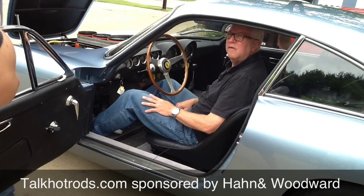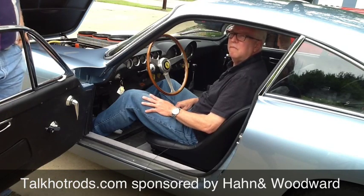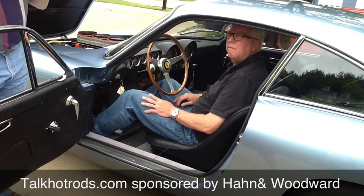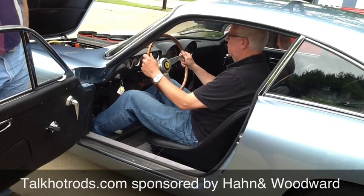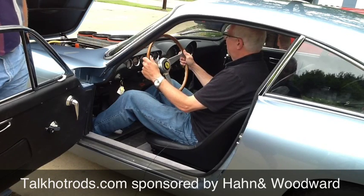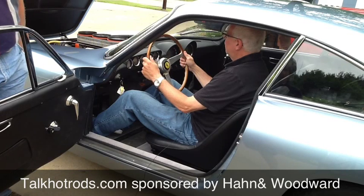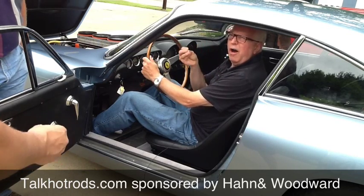This car was designed by Pininfarina — you've got a major name right there. And then after that it was built by Scaglietti. These are the best of the best. Hand-built, most of these cars. There is not a one-size-fits-all — there are little nuances to each car, but they're just beautiful. Before we go, I've got to check out the Olio, the Aqua, and the Benzina.